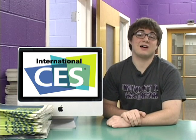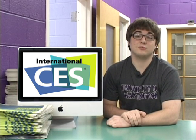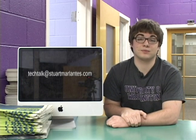CES is promising a lot: a revolution of tablets, TVs, and even your humble desk. And perhaps the best news is that many of these products are coming soon. Personally, I can't wait to see what the future brings. CES seems to think it'll be a bright one. Thanks for watching the first Tech Talk of 2012. Questions or comments go to techtalk at stuartmarlantis.com, and I would certainly appreciate them. See you next time.